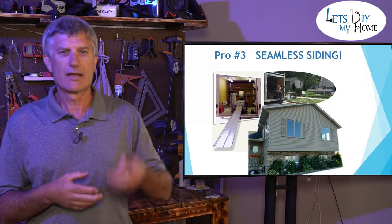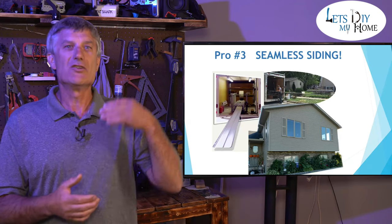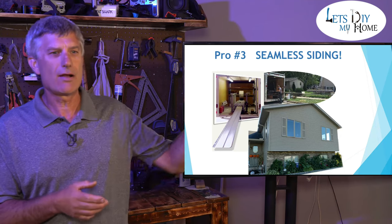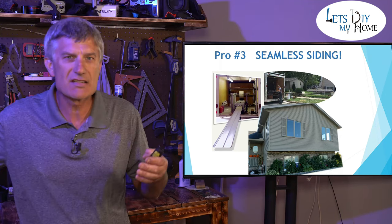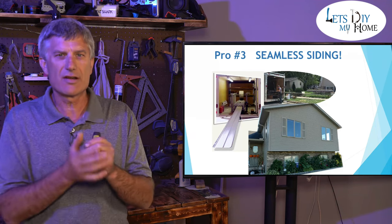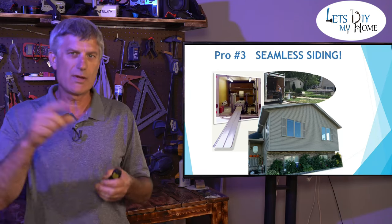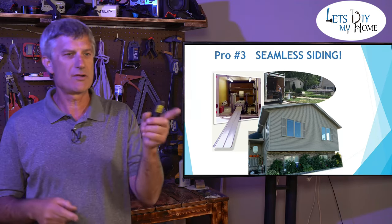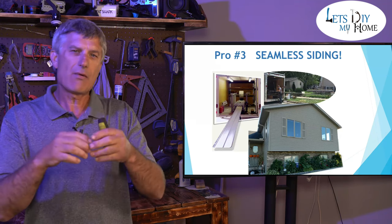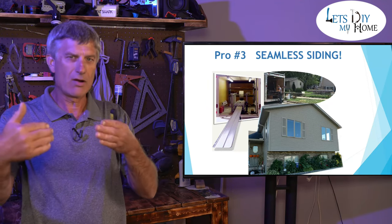Number three: steel. You have the ability today to do seamless — in other words, you can run a panel out that is 60 to 70 feet long. Talk about a house that looks straight as an arrow. We install seamless. It doesn't matter if I'm doing seamless or box steel — we hang a string line from one corner of the house to the other. Any ideas why? That way we can see if there's any bows in the wall and pull the panel out.